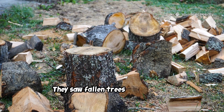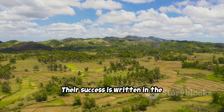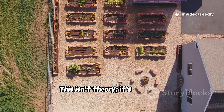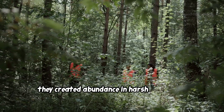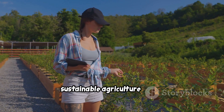They saw fallen trees as resources, not waste. Their success is written in the landscape — a testament to long-term thinking. This isn't theory; it's a proven, time-tested strategy. By observing the forest, they created abundance in harsh conditions. Their wisdom offers a model for sustainable agriculture today.